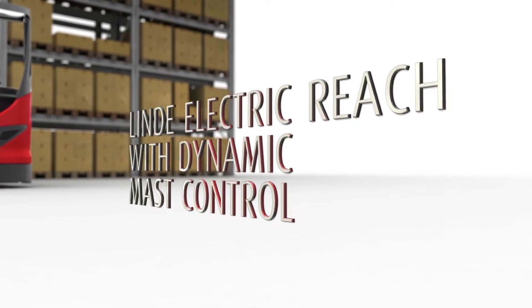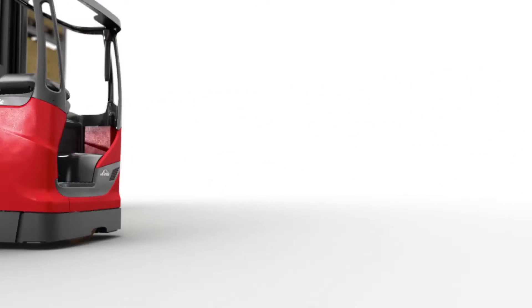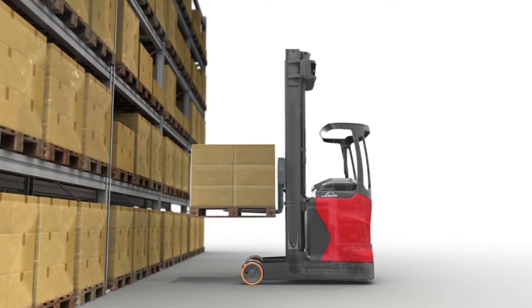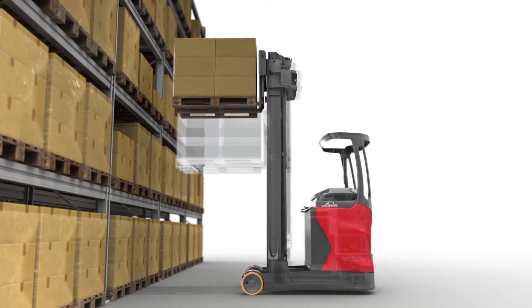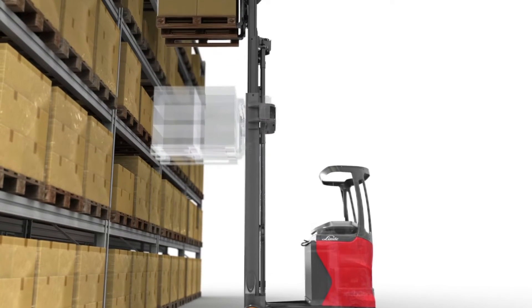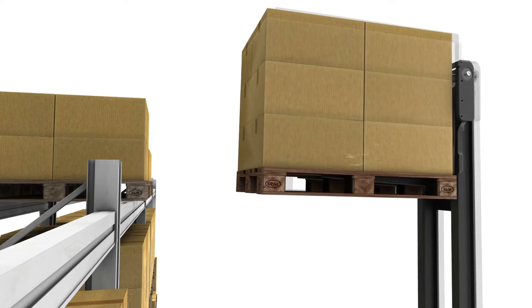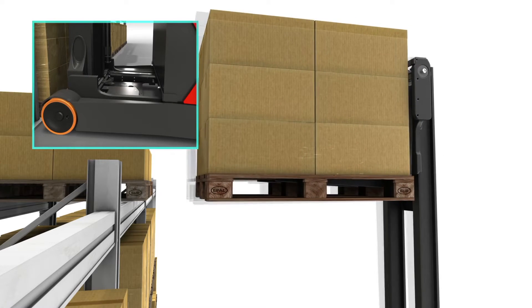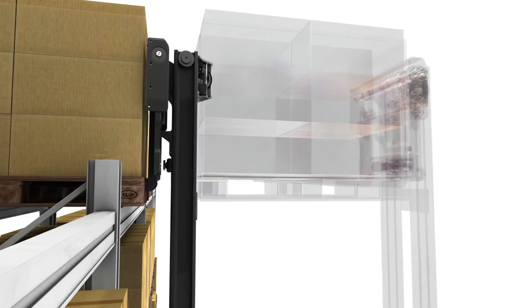The innovative Lindy electric reach truck enables smooth simultaneous lift and reach movements for optimum productivity. Minimal mast oscillation with high-precision active mass damping makes load handling safer and faster, and risk of damage is minimized.